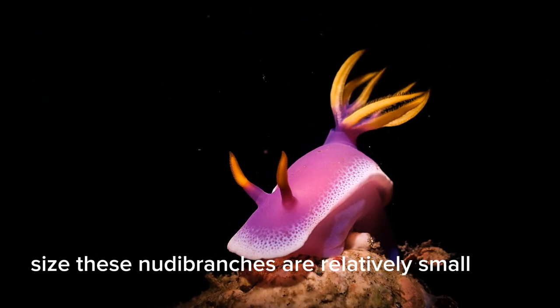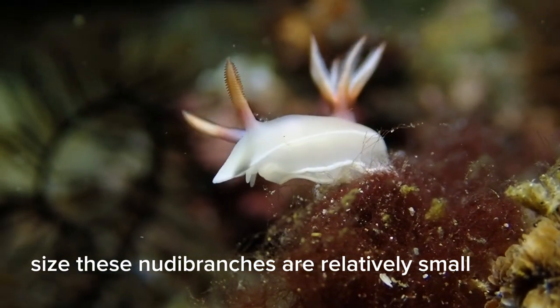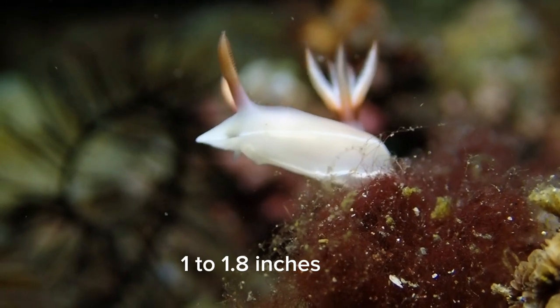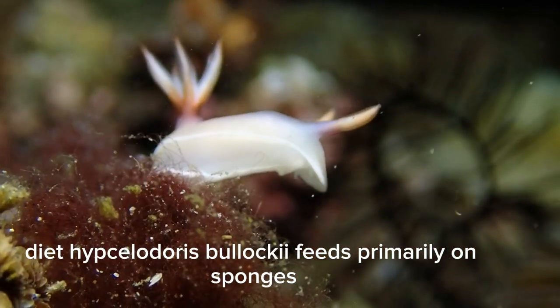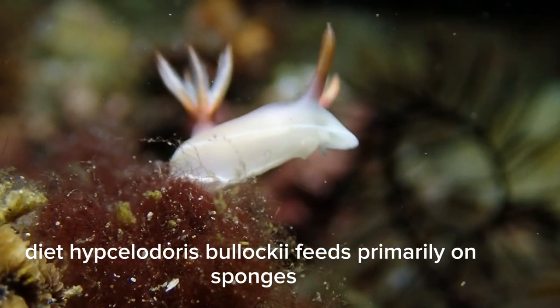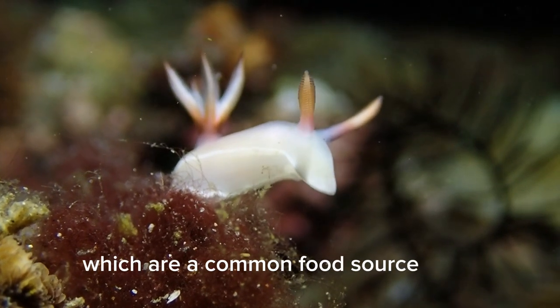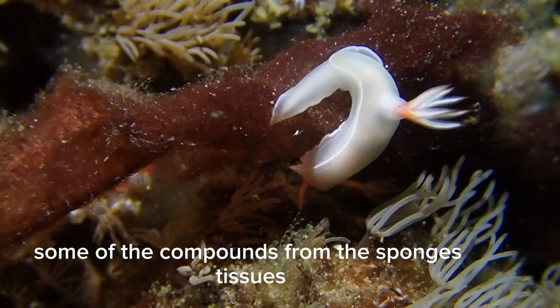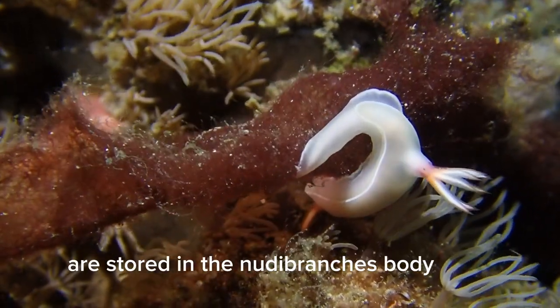Size: These nudibranch are relatively small, reaching lengths of about 2.5 to 4.5 centimeters (1 to 1.8 inches). Diet: Hypsilodoris bullachei feeds primarily on sponges, which are a common food source for many nudibranch species.